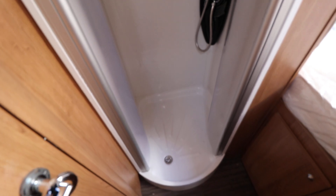I'll show you as well — we've got a separate shower there. Nice spacious separate shower unit. Again you can see all the plastics are all in really good condition.